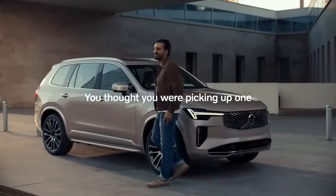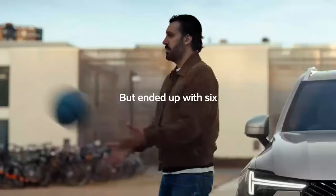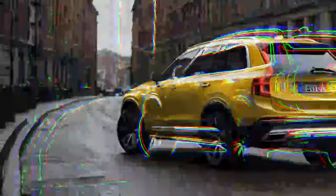The Volvo XC90 is more than just an SUV. It's the vehicle that saved the Swedish automaker from a near-demise. Since its groundbreaking debut decades ago, the XC90 has evolved into a symbol of Volvo's future, often setting the tone for the brand's innovations.